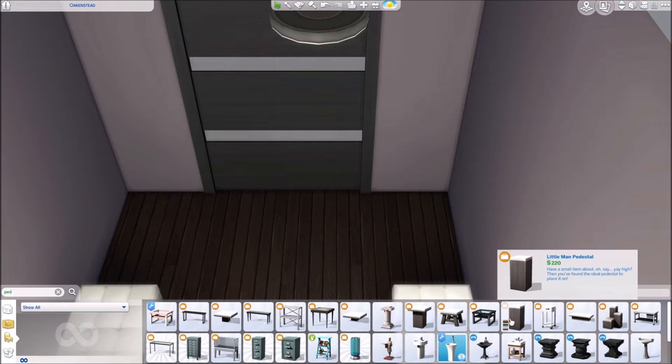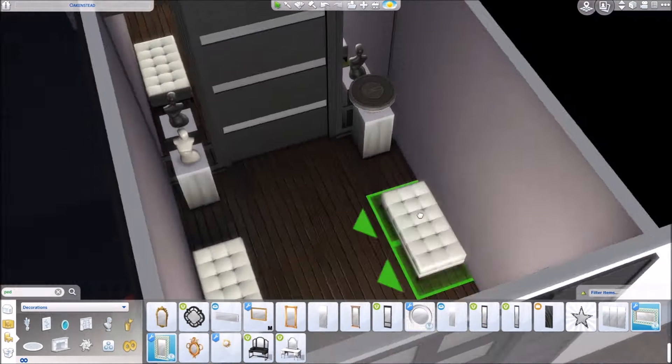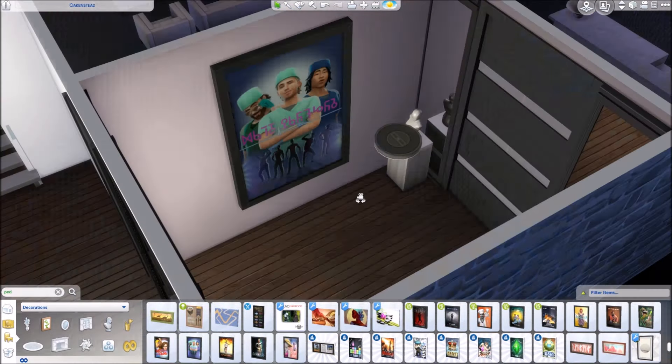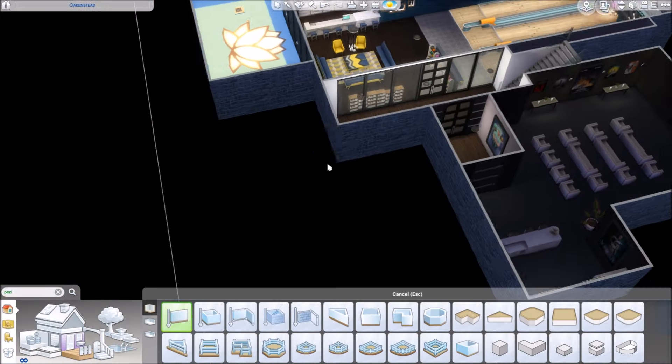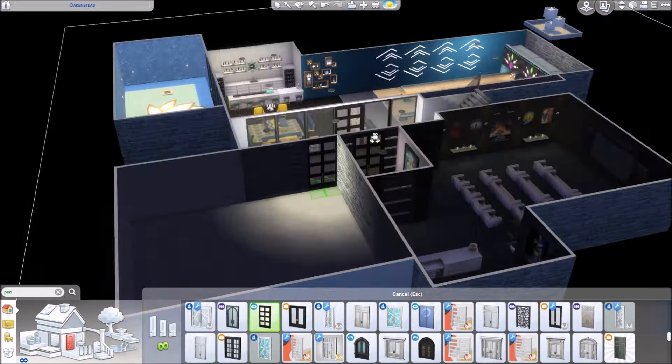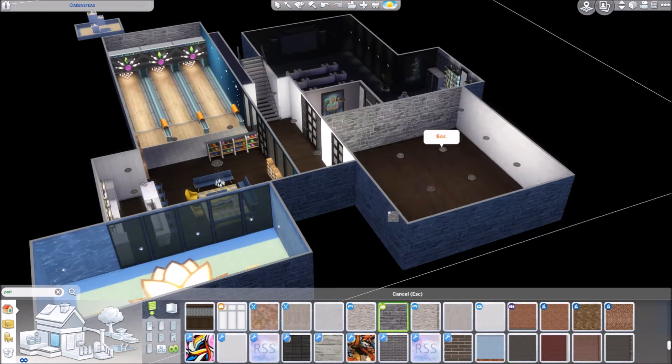Here I'm just furnishing the hallway a little bit to make it look nice. This is like a transition hall before you go into the very dark theater, and also so that Sims watching a movie aren't bothered by noise from the hallway.